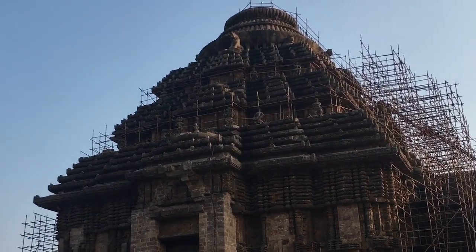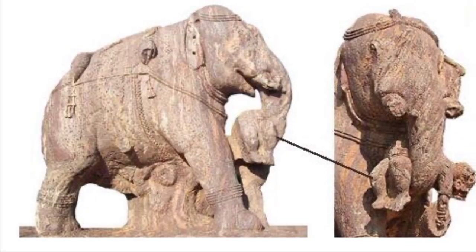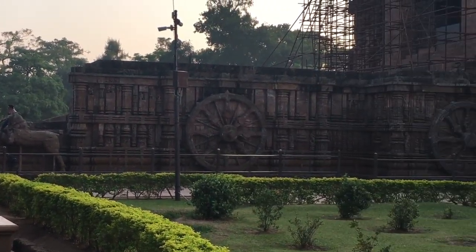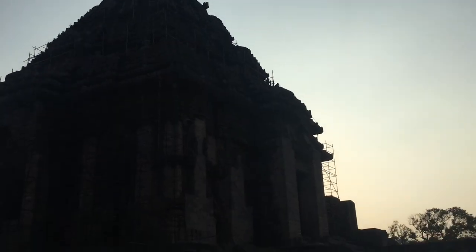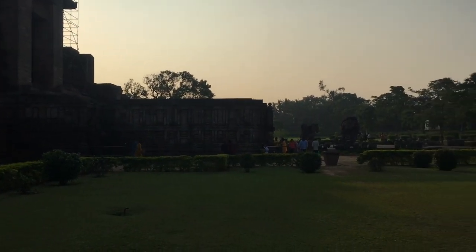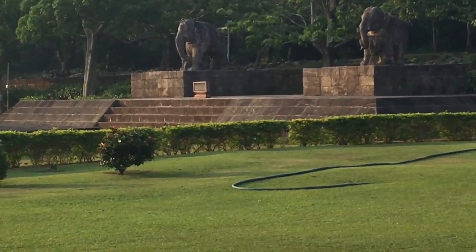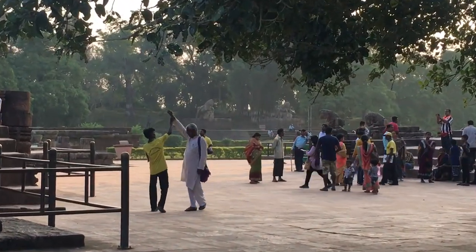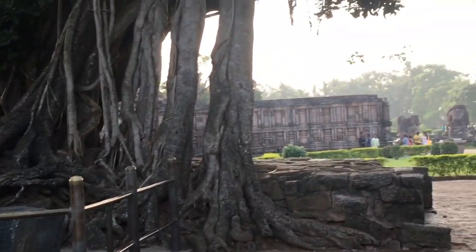A Simhasana made of chlorite stone, beautifully carved all over, is still in existence within the sanctum. Its base and sides are decorated with beaded borders enclosing rows of elephants and various scenes from day-to-day life, such as women carrying offerings, playing musical instruments, and standing in groups. The king and queen are seen sitting in front with folded hands. The floor of the room is also paved with chlorite slabs. Although the presiding deity is now missing, there is no doubt that the image of the sun god actually occupied the Simhasana, ruling over innumerable devotees who worshipped him for about 400 years with all the pomp and glory which traditionally accompanied the virtue of worship.